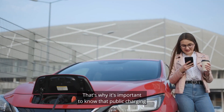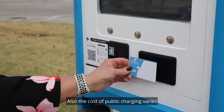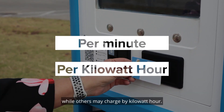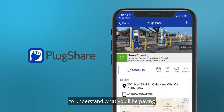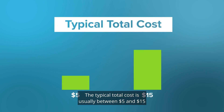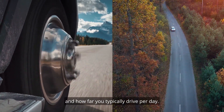That's why it's important to know that public charging is a convenience, not a necessity. The cost of public charging varies on payment terms based on providers — some may charge per minute, while others may charge by kilowatt hour. It's best to use an app like PlugShare to understand what you'll be paying. The typical total cost is usually between $5 and $15, but ultimately it will come down to your driving habits and how far you typically drive per day.